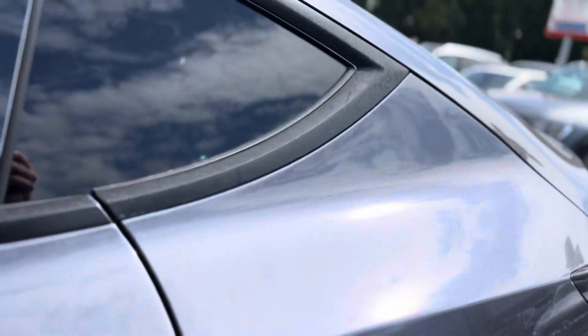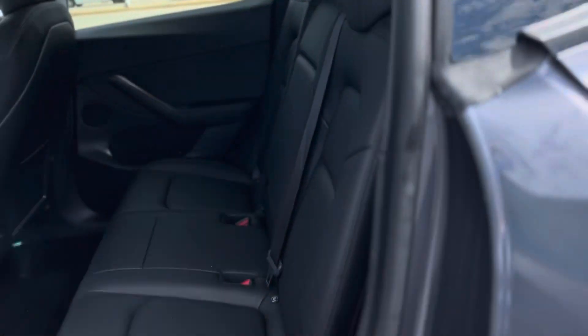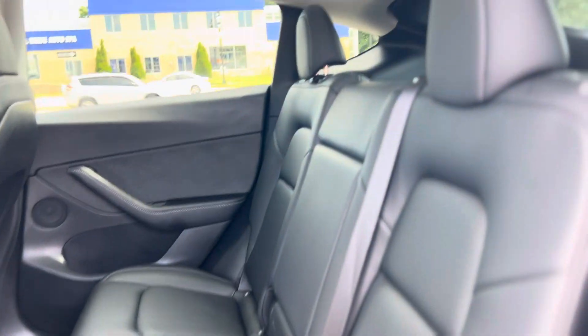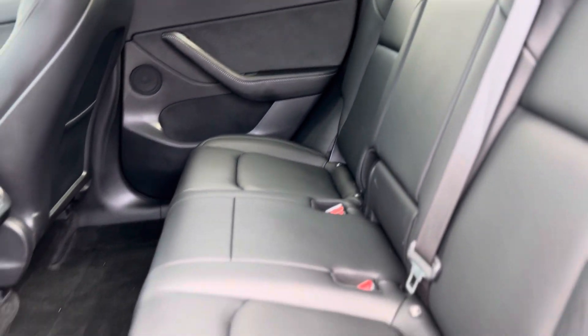Let me go ahead and show you the interior. Seats look great — no scratches or any kind of damage on those seats.